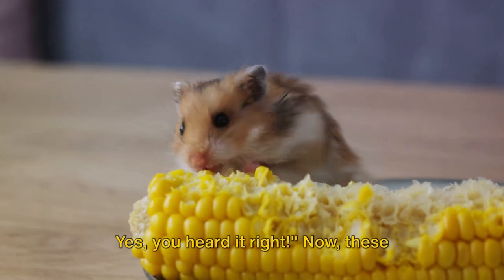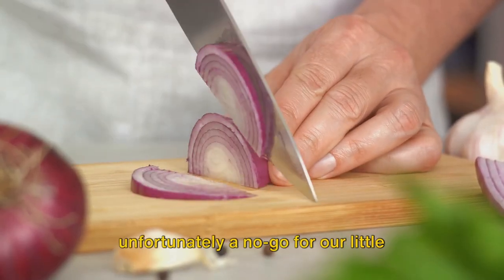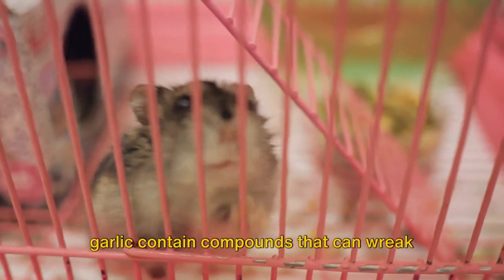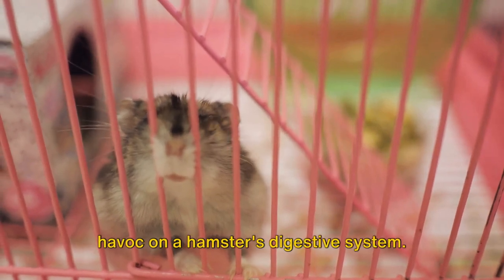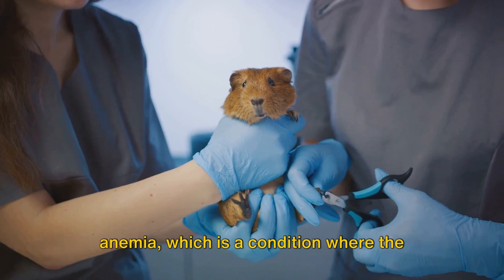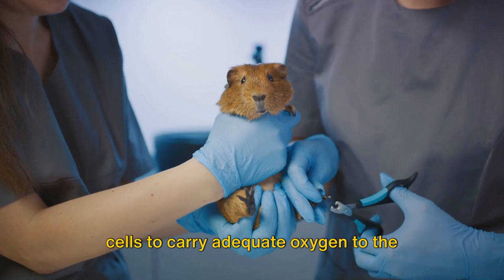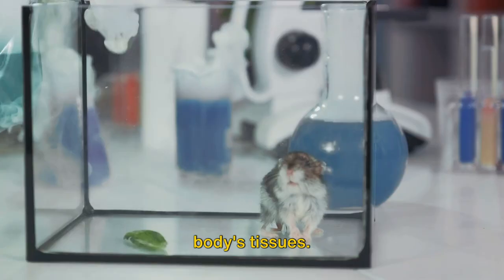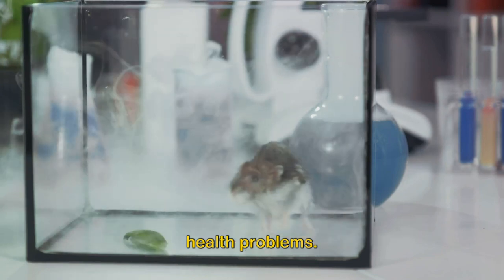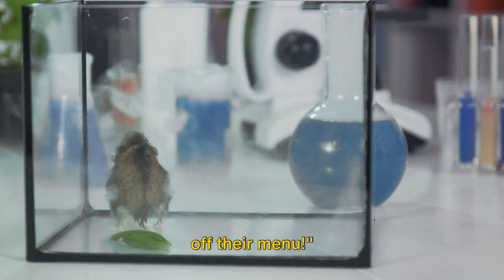Next up: onions and garlic. These staples of many a human kitchen are unfortunately a no-go for our little hamster friends. Both onions and garlic contain compounds that can wreak havoc on a hamster's digestive system. Not only that, but they can also cause anemia — a condition where the body doesn't have enough healthy red blood cells to carry adequate oxygen to the body's tissues. It's a serious issue that can lead to lethargy, weakness, and a host of other health problems. So no matter how much your hamster may seem to like them, keep onions and garlic off their menu.